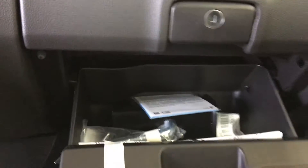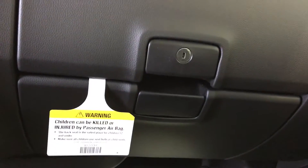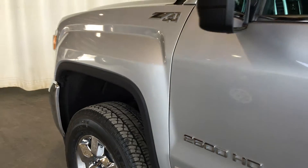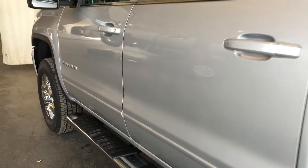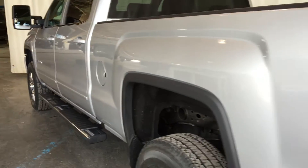18 inch chrome aluminum wheels with wheel locks, deluxe camper mirrors with LED lighting and LED turn signals, chrome side steps, factory remote start, Z71 suspension, heavy duty trailering package, theft deterrent system.